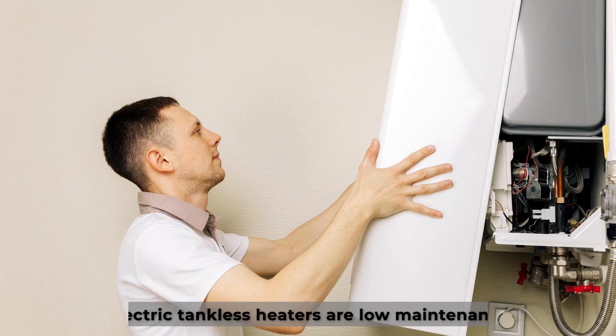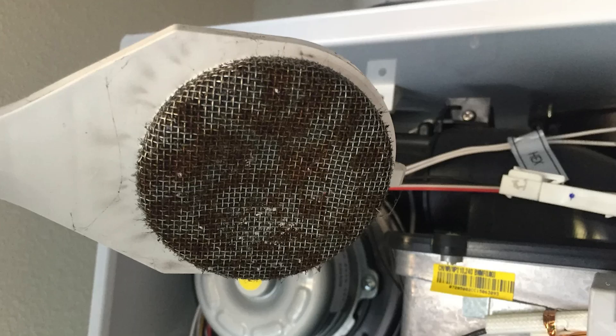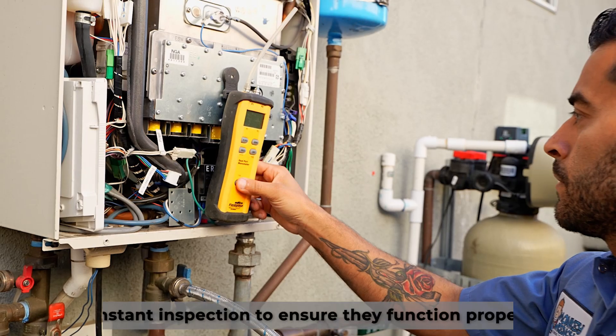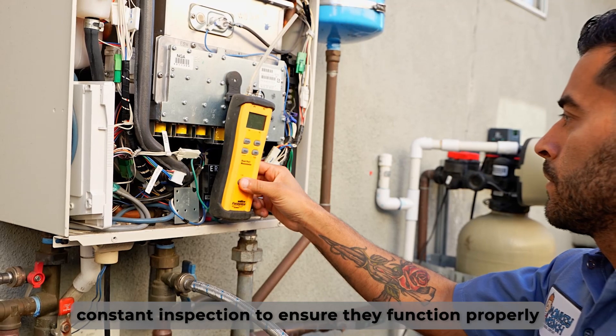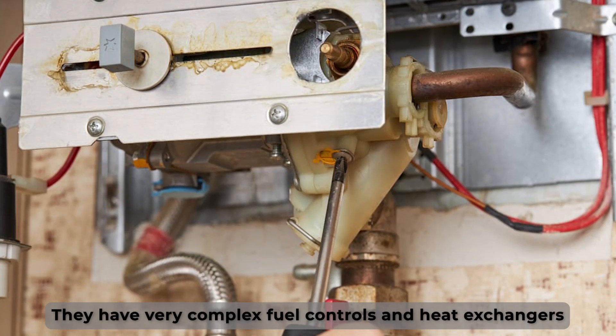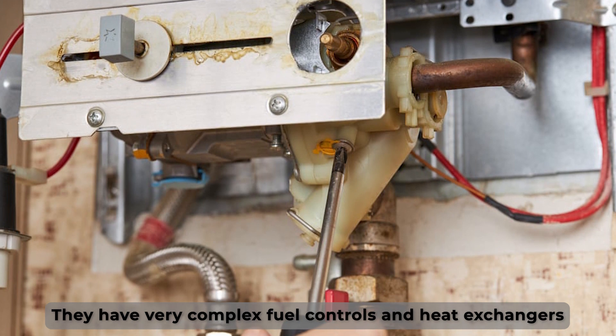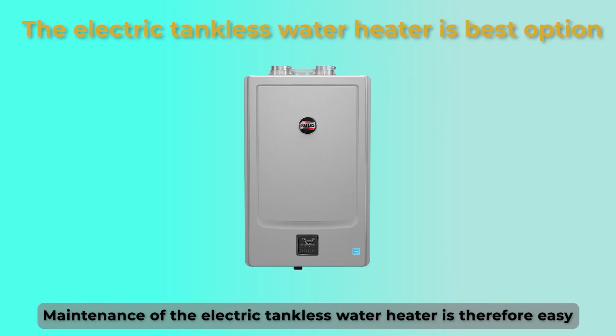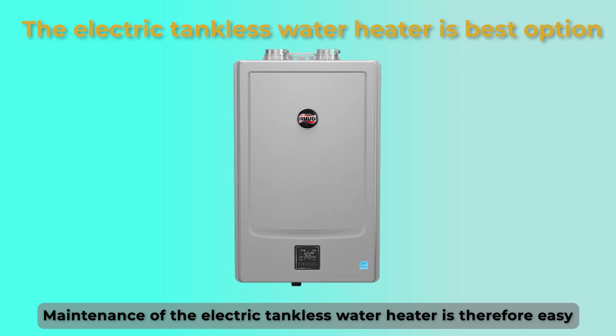Maintenance. Electric tankless heaters are low maintenance — apart from often cleaning the inlet screen filter, there's no other maintenance needed. Gas tankless water heaters need constant inspection to ensure that they function properly. They have very complex fuel controls and heat exchangers, which makes them even more challenging to service. Maintenance of the electric tankless water heater is therefore easy, making them a better choice.